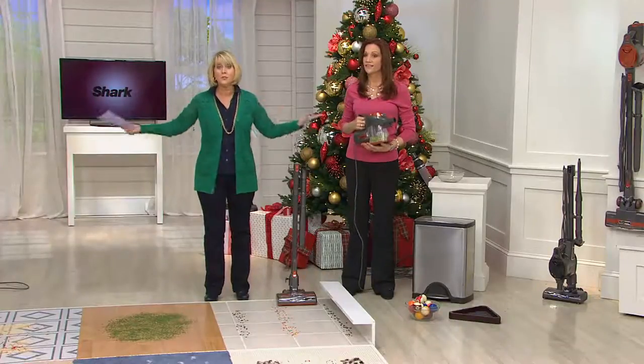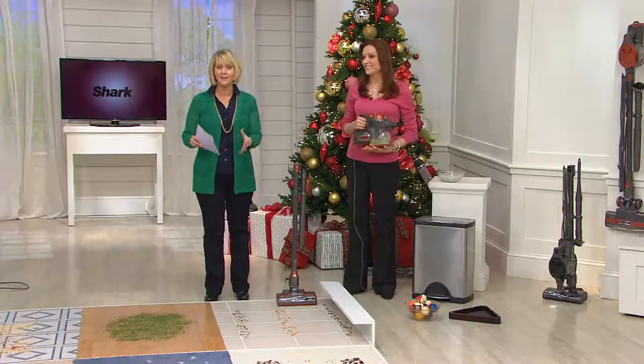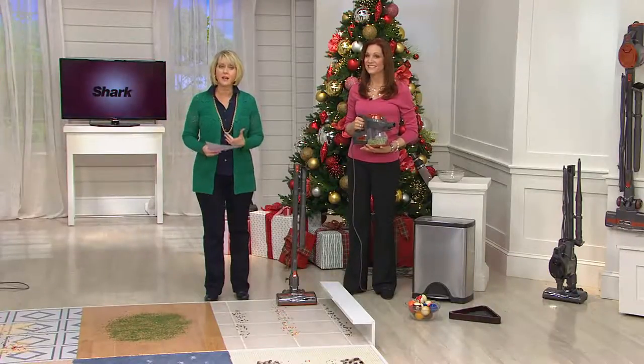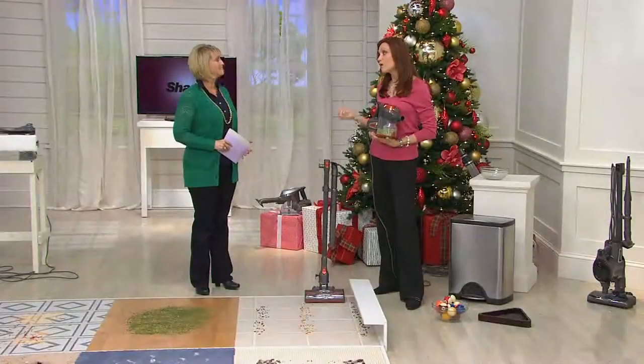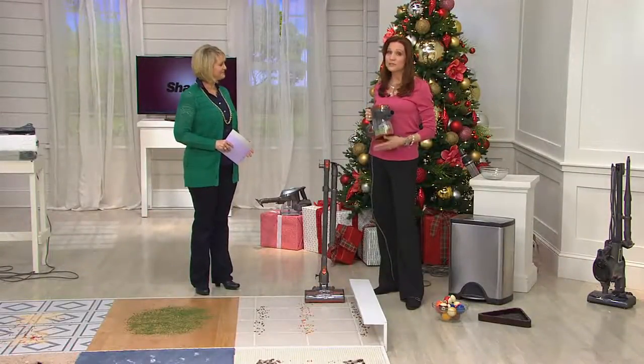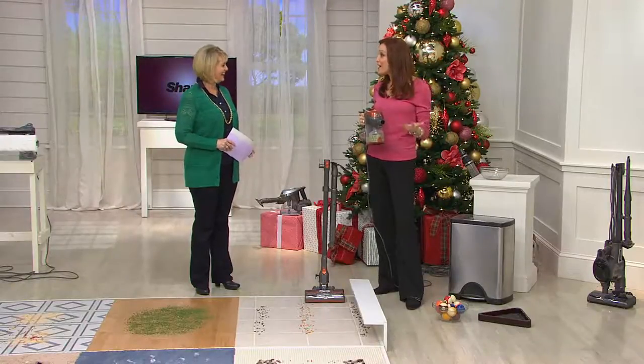We're not the only ones who say this — so does JD Power. They took a survey and Shark was awarded number one in customer satisfaction. That's so important because our goal is to make five-star products. If customers say the product works, it's what I want, it's the right price point, we're satisfied — then we're doing our job.